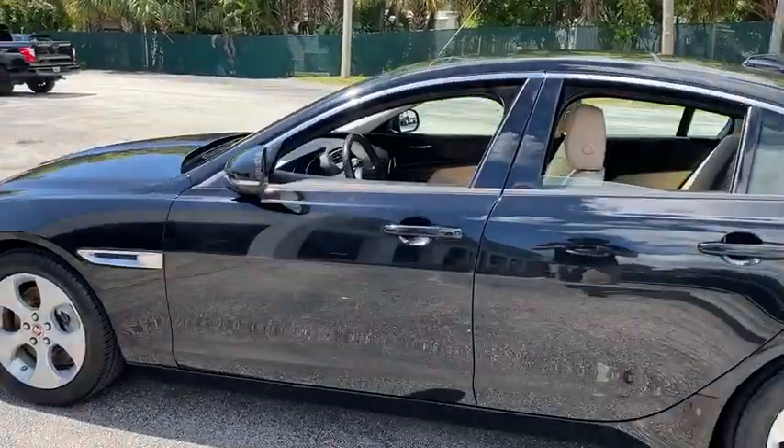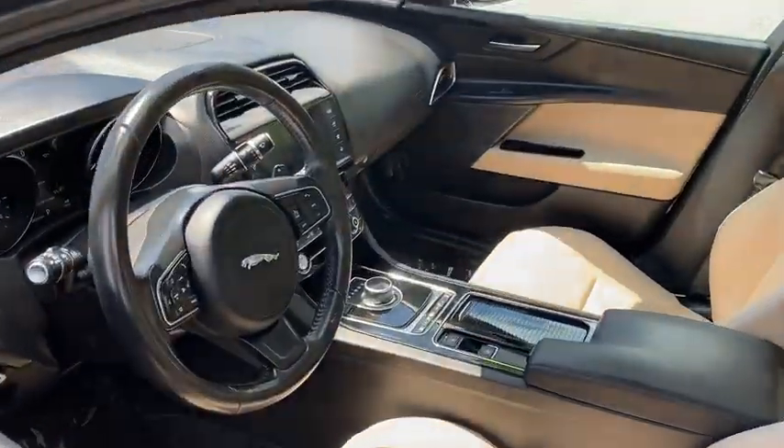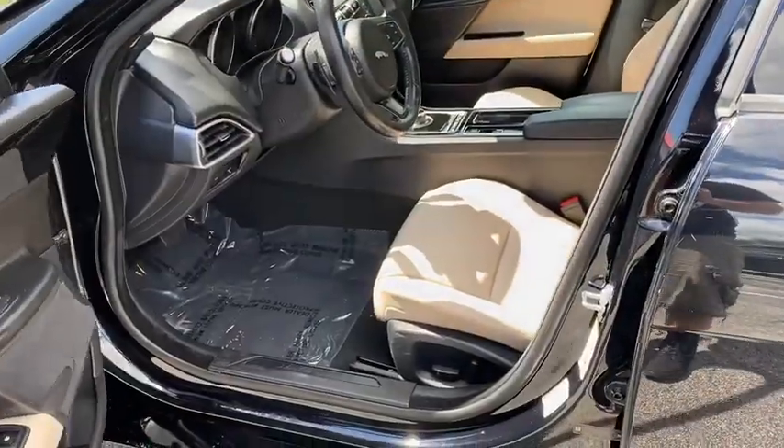This vehicle has less than 35,000 miles. Here are some of this vehicle's great options: steering wheel audio control,